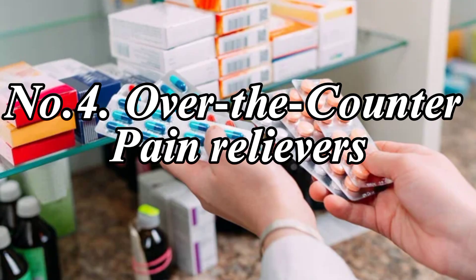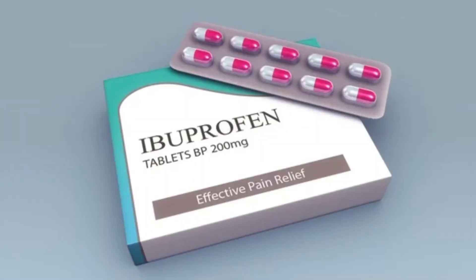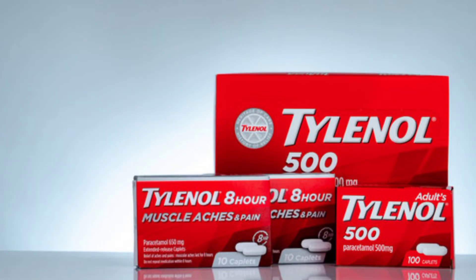Number 4: Over-the-counter Pain Relievers. Try over-the-counter pain relievers such as ibuprofen, naproxen sodium (Aleve), and acetaminophen (Tylenol), among others.